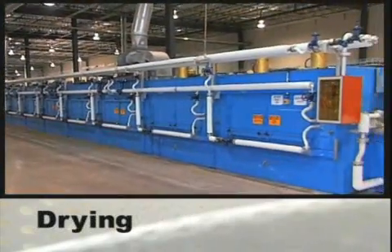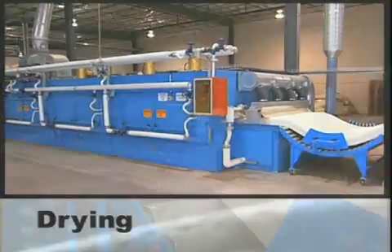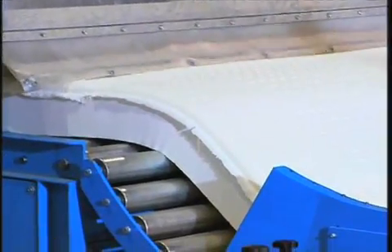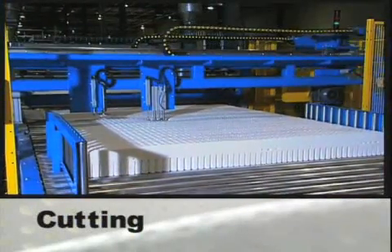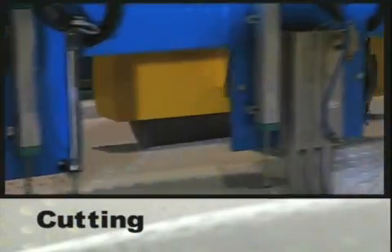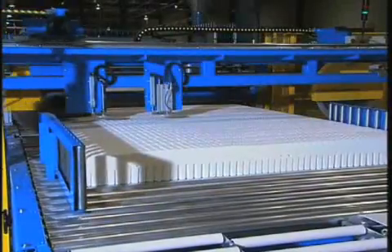Then it enters a large dryer for approximately 30 minutes. Proper drying helps ensure the durable life of the latex. Finally, the latex is cut to the desired width, height and length for use in a variety of our latex products, other specialty products and traditional inner spring products.